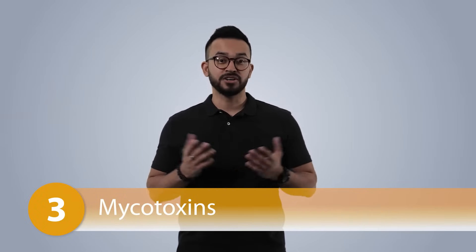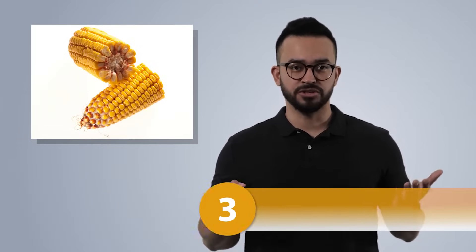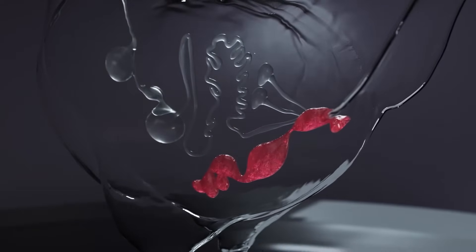Number three: mycotoxins. Moldy feed or feed ingredients can be a source of mycotoxins. Mycotoxins are toxic fungal metabolites produced by the molds found in many components of poultry diets, and they can directly reduce gut integrity. Adding a mycotoxin management product can protect your birds from mycotoxin-related problems, which can include reproductive and performance challenges in addition to gut health issues.